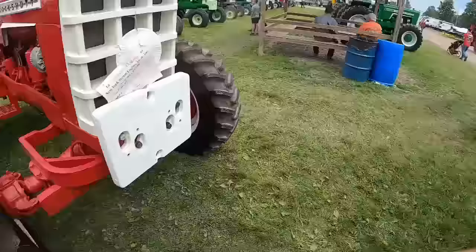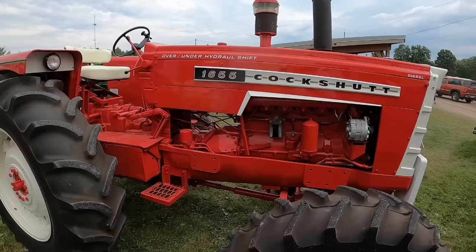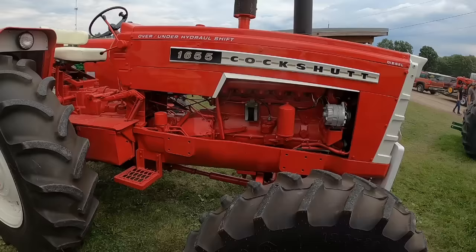Cockshut 1655 front wheel assist — we've discussed the whole Cockshut-Oliver thing. This is an Oliver 1655 with red paint, definitely a rare tractor. I can't remember the exact number — the green ones, I think around 124, but a lot of them got exported; I think only around 85 stayed in the United States.